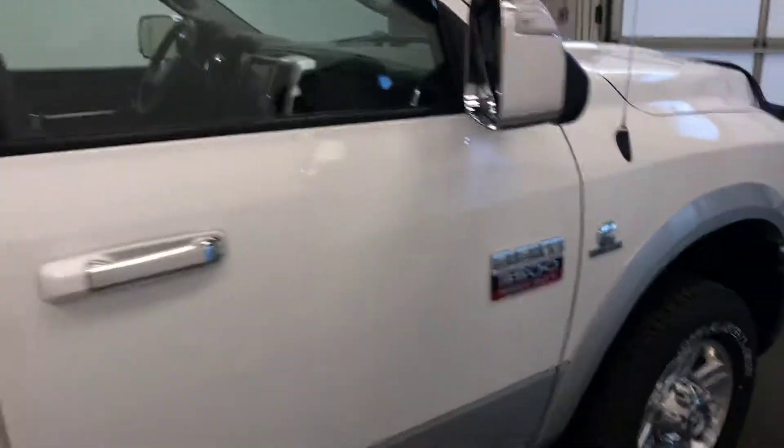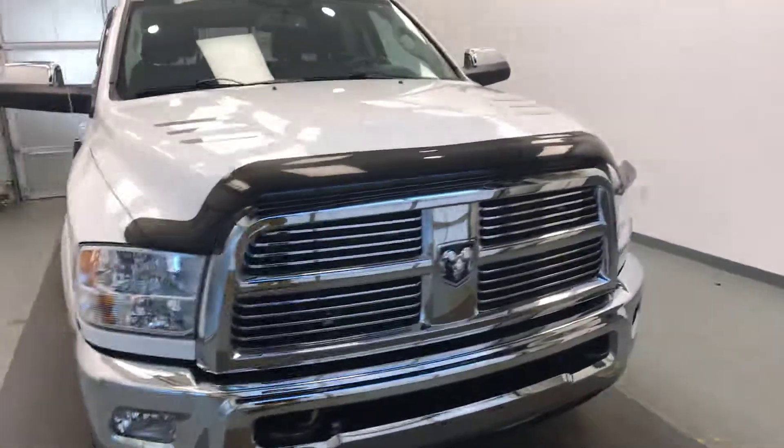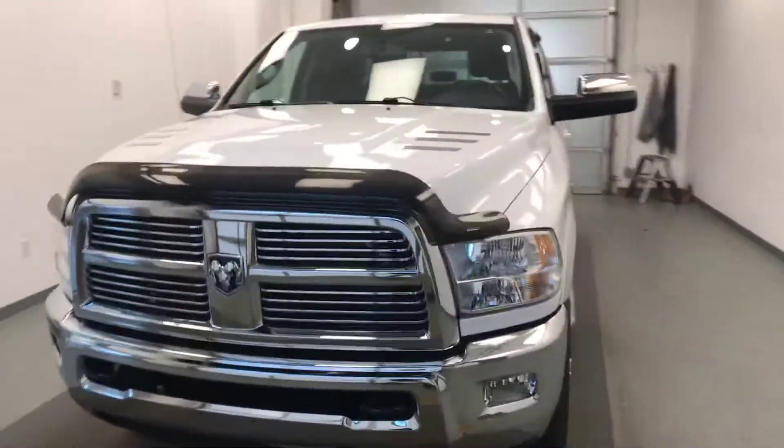Once again we're viewing stock number 200304 on a 2012 Ram 3500 and our exterior color is white.